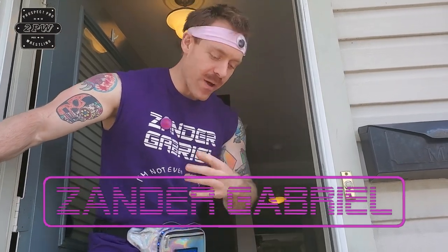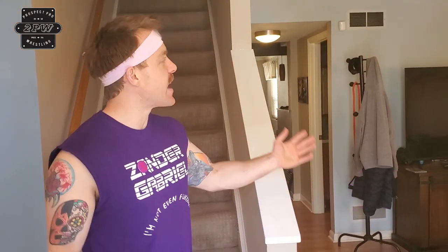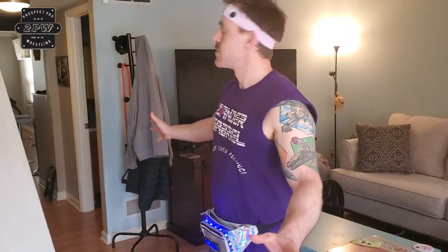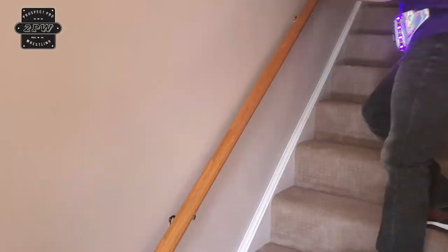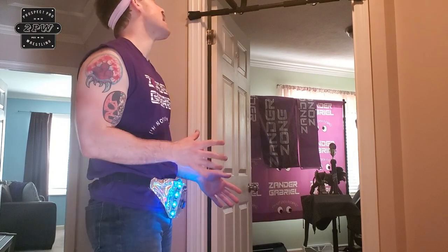Well hello there, are you here for the Xander Gabriel house tour? I think you are — why don't you come on in. Welcome to the Xander Zone, with your host and Prospect Pro Wrestling's favorite wrestler, Xander Gabriel. Come on in. The cameraman is downstairs but we are going to start with the upstairs first for the El Casa de Xander Gabriel. Come on upstairs, let's start this tour off where the magic is — me.